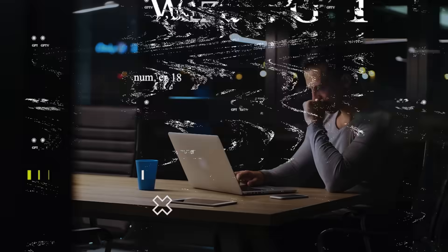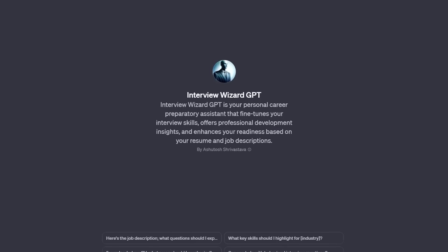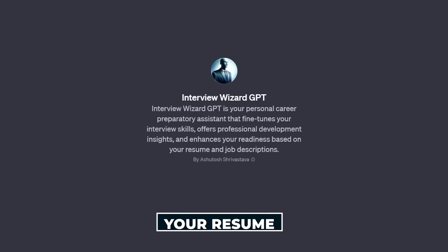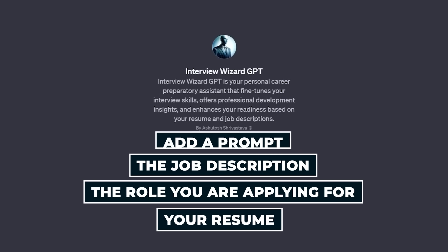Are you job searching? You do not have to do it without guidance. You give the Interview Wizard GPT information like your resume, the role you're applying for, and the job description, and then add a prompt.